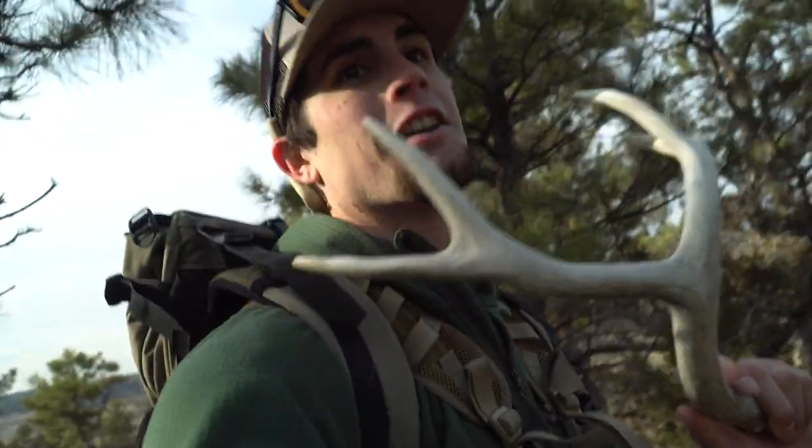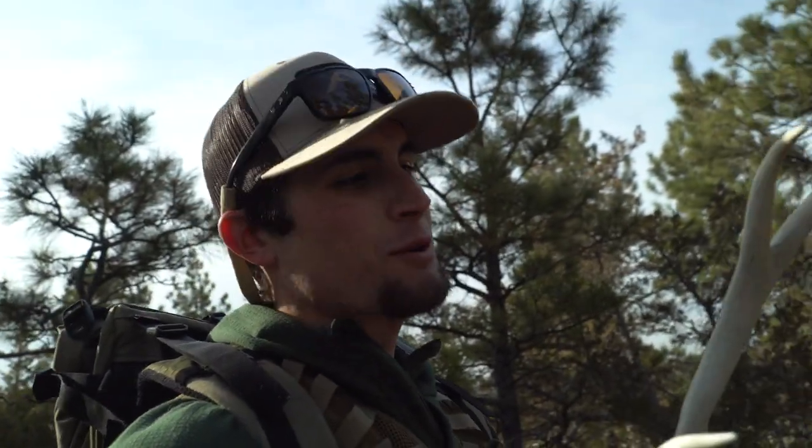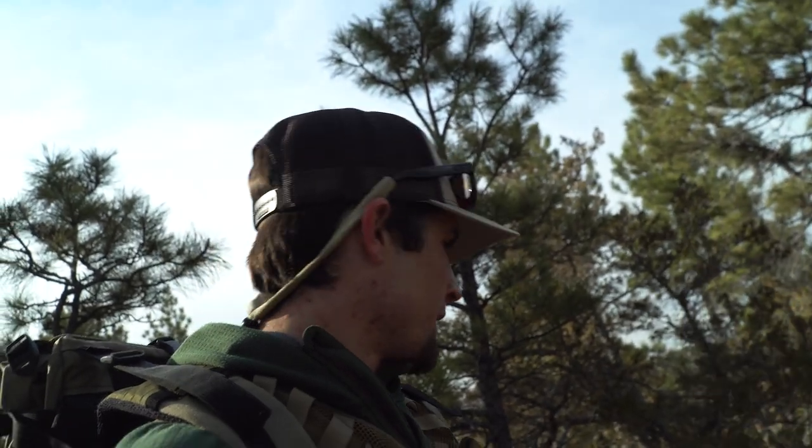Didn't get skunked — this is day one of a three-day shed hunt, so I'm coming home with at least one antler. This is a cool little guy too. Anyways, let's keep trucking along.